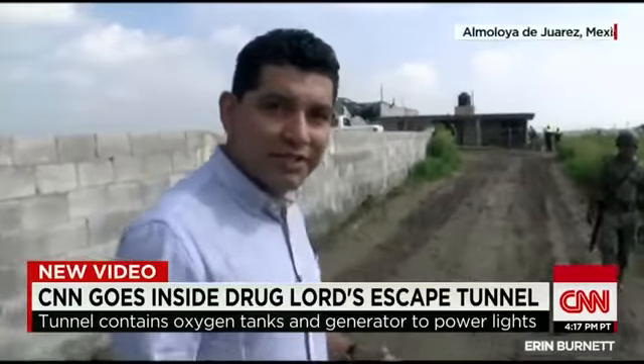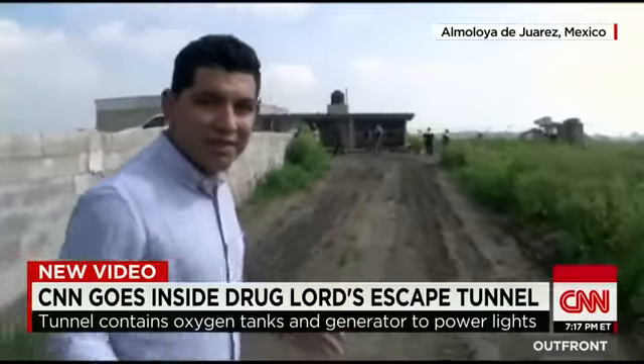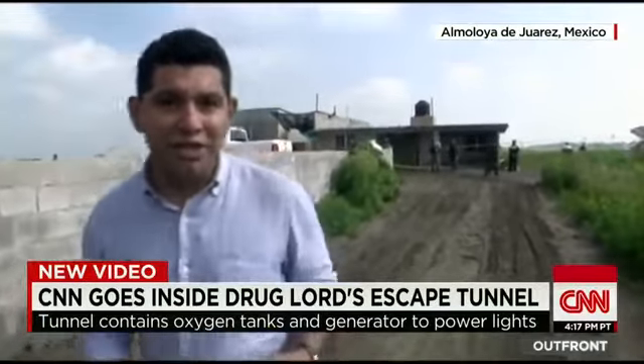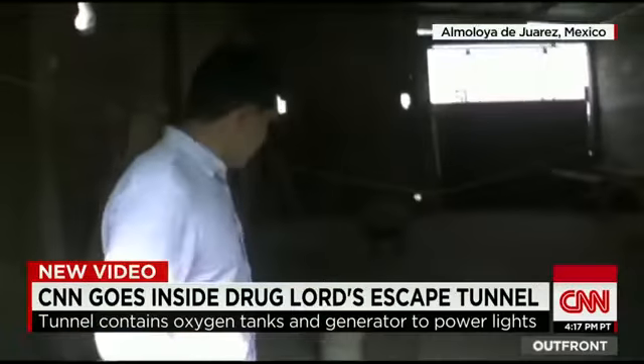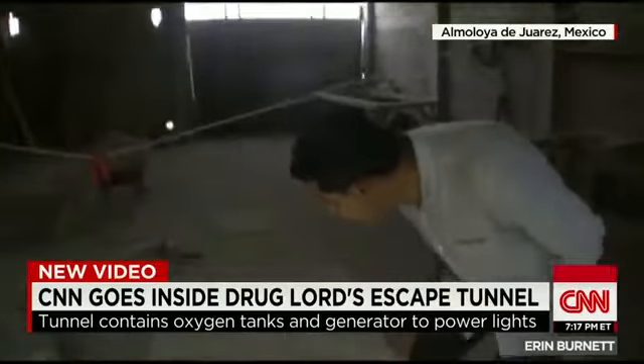This is the closest that we've been allowed to get to El Chapo's tunnel, the tunnel he used in his brazen escape on Saturday night. It is by all accounts a magnificent feat of engineering. So let's come on in and see exactly what El Chapo had in store.